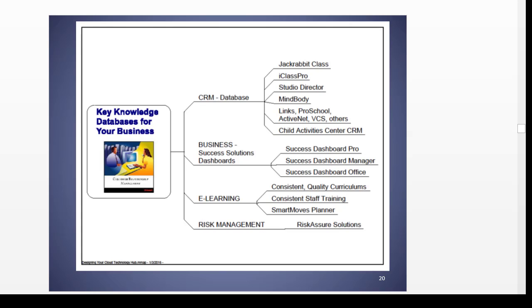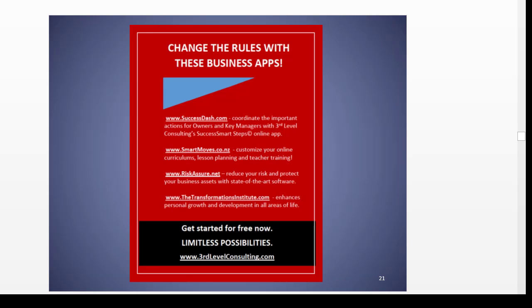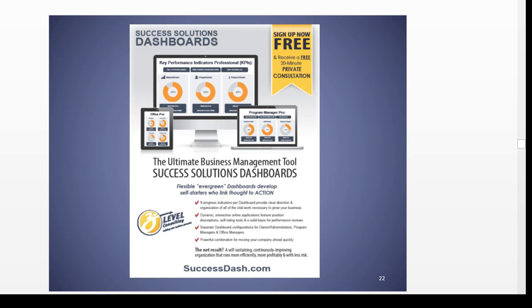There are a few other things here in terms of what you think your customers want as opposed to what they actually want — what they say they want versus what you are providing them. You can look at this whole chain of what they call authority, and it will teach you a lot. Your key knowledge databases include the CRM, the business solutions, e-learning, and risk management. And changing the rules with these business apps, you'll see a few URLs here. There is a tool called the Success Solutions Dashboard, which is free at the light version.